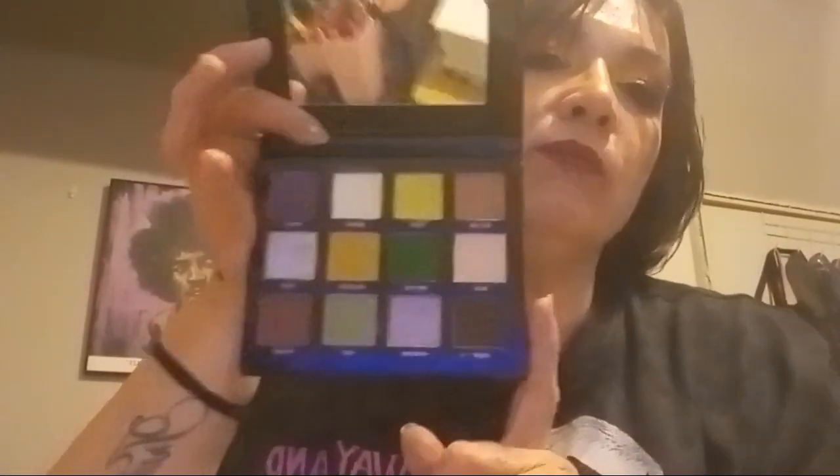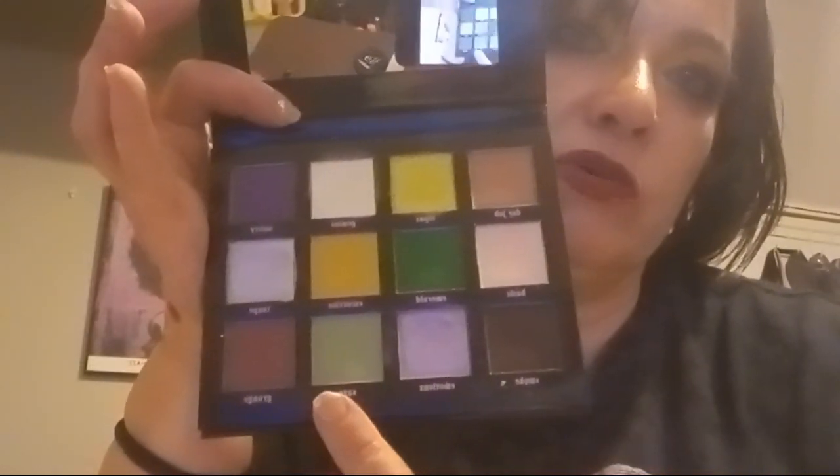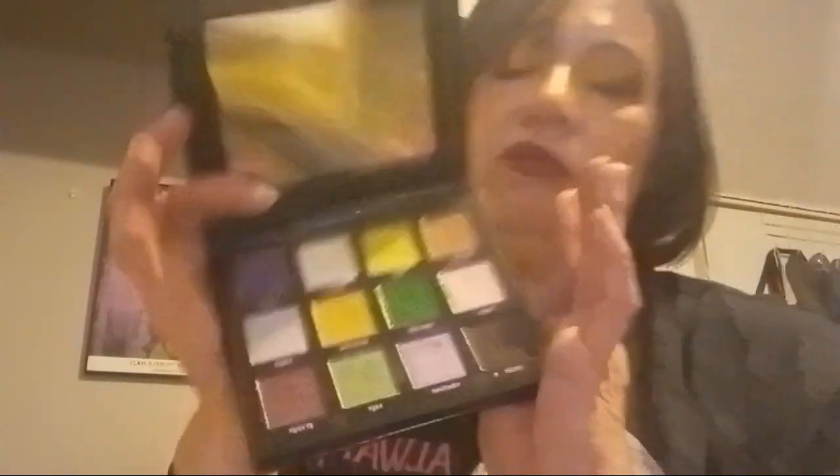I also pulled the Not Normal palette — they remastered it as an 18-pan for $62. I love certain shades in it. I got mine for around $20, which was a great deal.